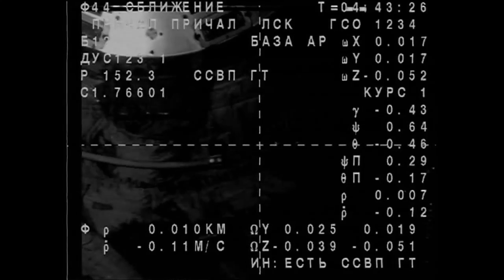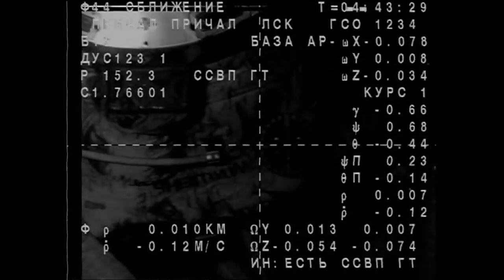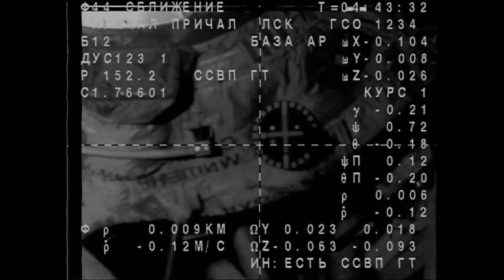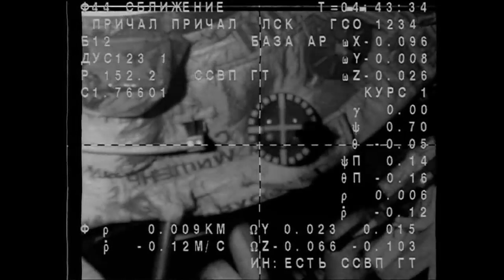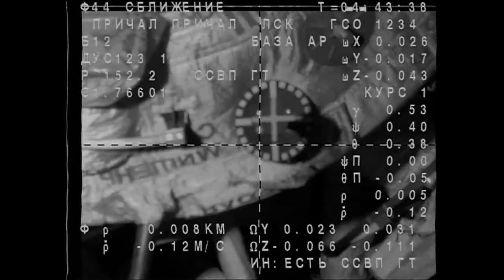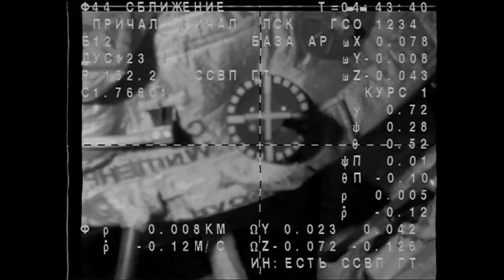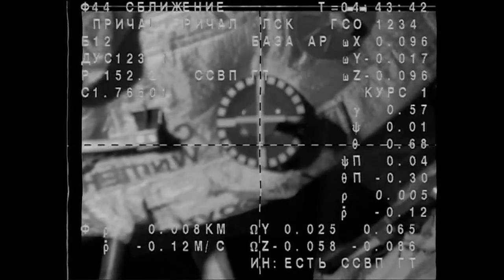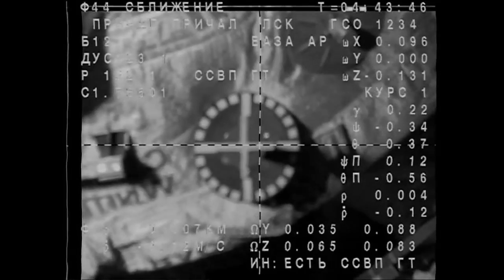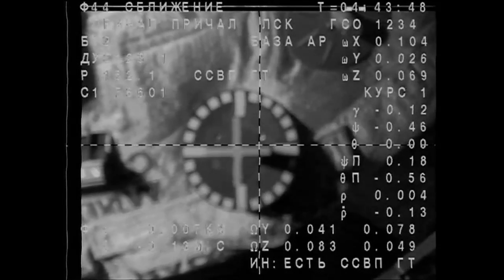So you're just 10 meters away now from docking to the International Space Station. We have zero bias for roll, zero for yaw, and half a degree for pitch. Waiting for the contact.